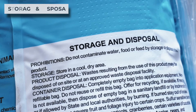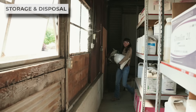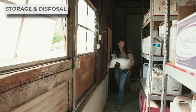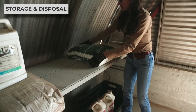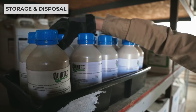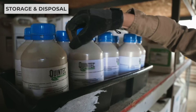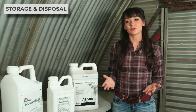Then we have storage and disposal. Anyone using pesticides is responsible for storing and disposing of them correctly. This section will help you store them in the right temperature ranges and away from incompatible products, and ensure that any leftover product is disposed of correctly so disposal doesn't result in dangerous exposures to people, animals, or the environment.